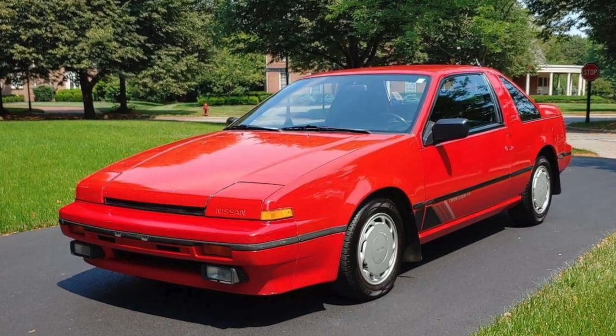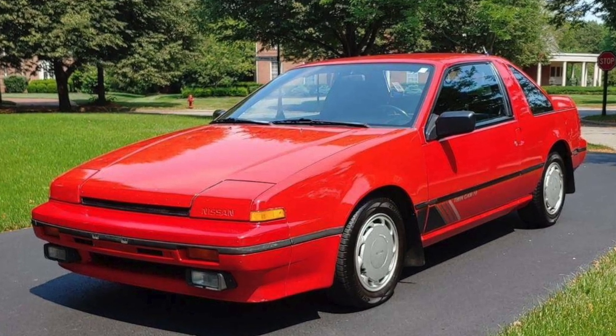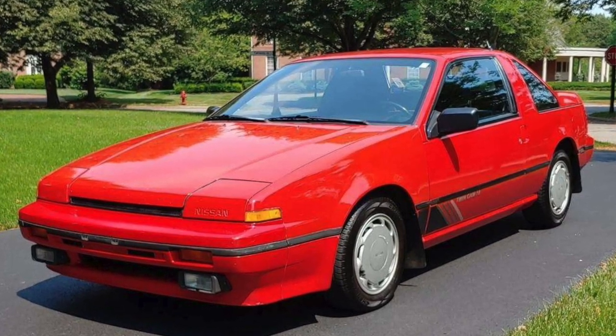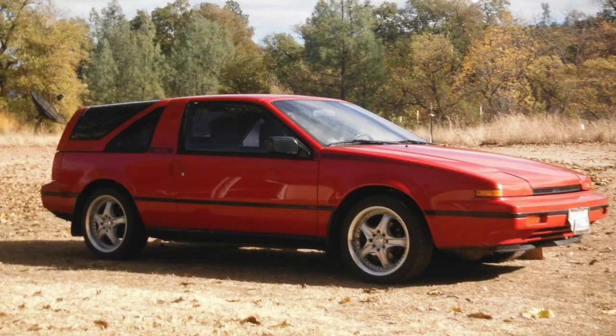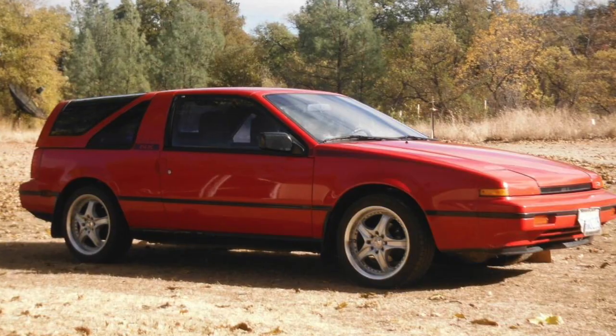Finally, number ten: the Nissan Pulsar NX, created between 1986 and 1990. There were four versions of the inline-four that the Pulsar came with, and the Nissan Pulsar had the reputation of Nissan behind it, but for some reason it simply did not catch on.